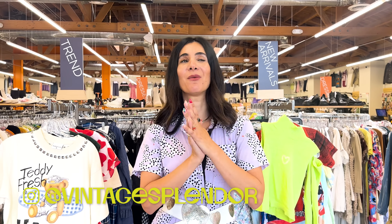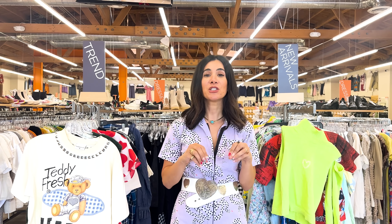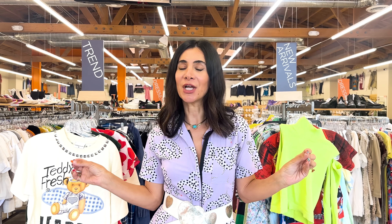Hello, welcome back to A Vintage Splendor. I'm Annette, and today we are at one of my favorite places, Crossroads. I am back at the Echo Park location, which is one of their newest stores. A few months ago I came here and had one of the best shopping days ever, so I wanted to come back today and show you how I find the best stuff at Crossroads. I'm going to take you behind my tips and tricks and behind the scenes of shopping at Crossroads.